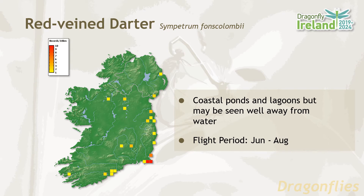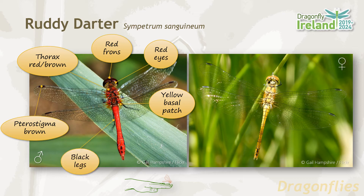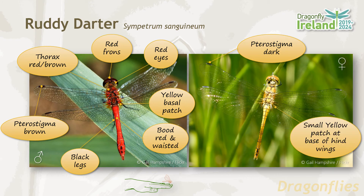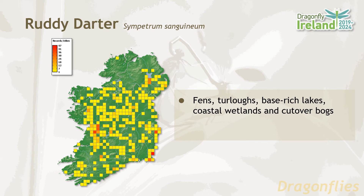The ruddy darter male has a red-brown thorax and red frons at the front of the head. The eyes are also red. The hind wing has a yellow patch at its base. The abdomen is golden yellow with a fine dark dorsal stripe. The ruddy darter has a distribution that covers almost the whole of Ireland, with perhaps the exception of the northwest. Their favored habitats are fens, turloughs, base-rich lakes, coastal wetlands and cutover bogs. The flight period is June until September.